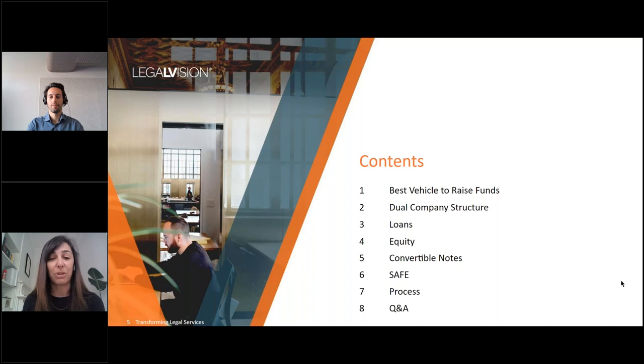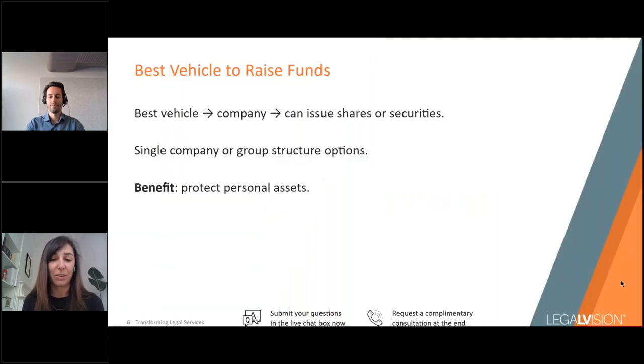The best and most industry-standard vehicle to raise funds with is a company. You can only issue shares or securities convertible into shares — such as SAFEs or convertible notes — if you have a company. You can either operate through a single company or a group structure encompassing multiple interrelated companies. Even if you're raising capital through debt such as a loan, the company structure is still beneficial because your personal assets are generally protected — companies enjoy limited liability.